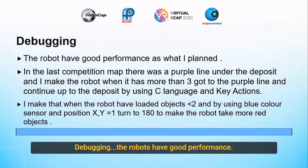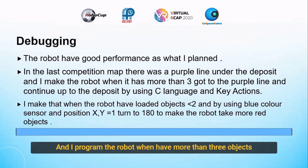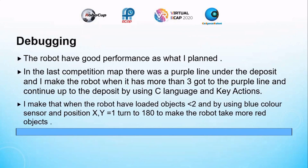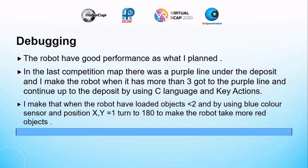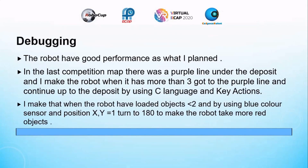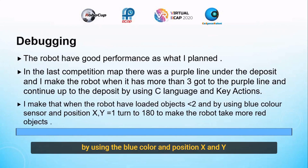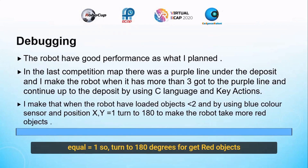Debugging: the robot has good performance as I planned. In the last competition, the map had the purple line and a deposit. I made the robot so that when it has more than three loaded objects, it goes to the purple line and deposits. I used some seal language and key actions. I made it so that when the robot has loaded objects more than two, by using the blue color scissors and position X and Y equal to 1.